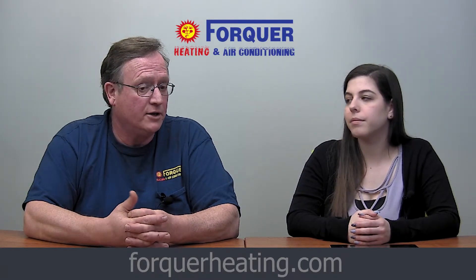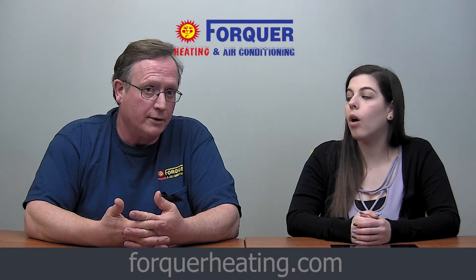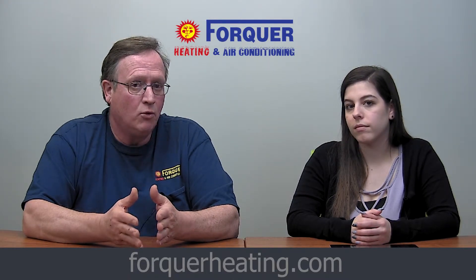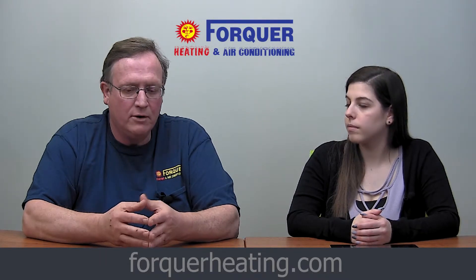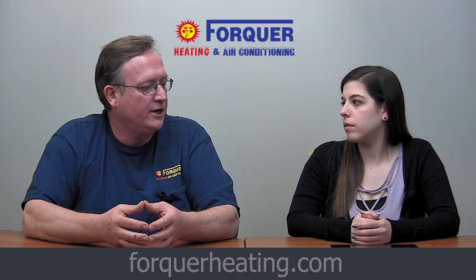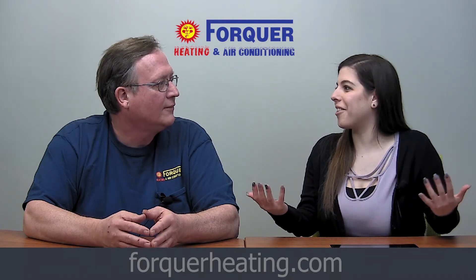Another option available today is a geothermal heat pump. A geothermal is where we're extracting heat and rejecting heat to the ground, instead of drawing it from the air. The reason that's more efficient is the ground is actually a more reliable source of heat, so you have better efficiencies. But it's more expensive on the install because the ground loop has to be installed — more expensive on the front end, but your energy costs will be lower in the long term. For every situation there's a right answer and a right option.